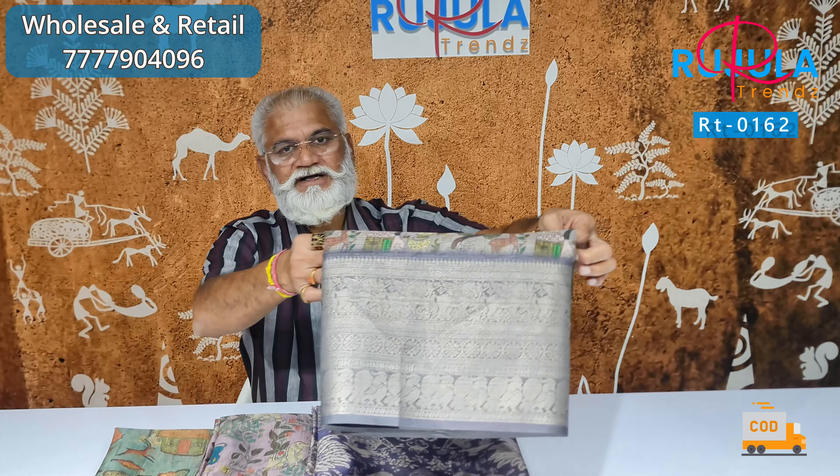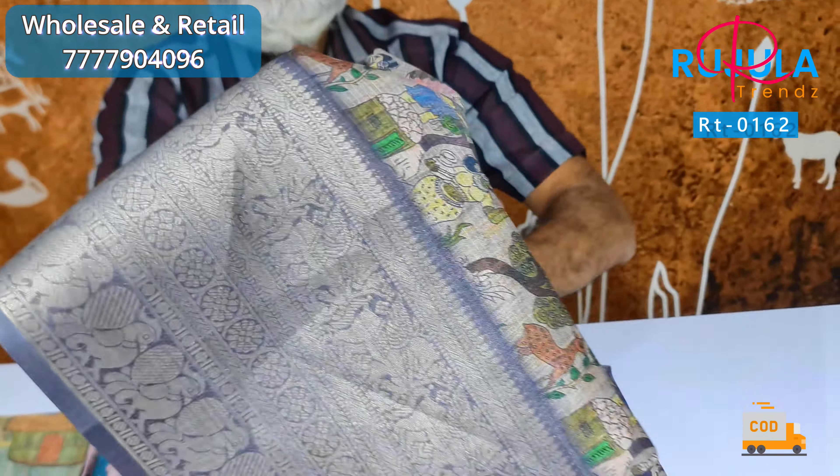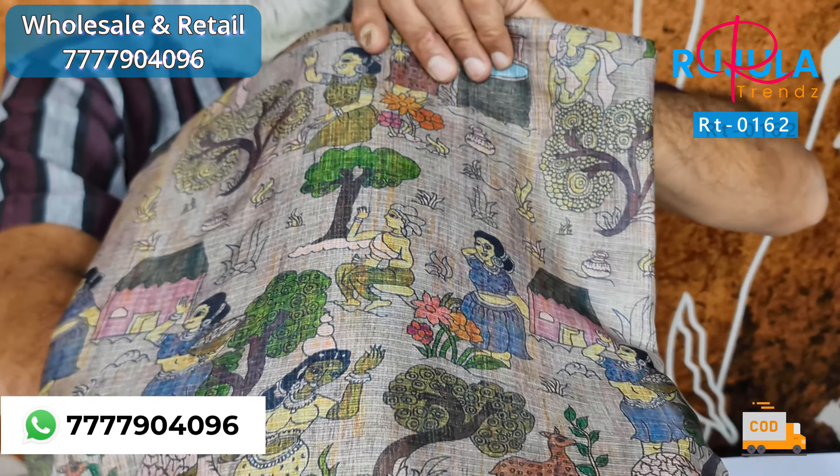If you look at the cloth, you have a jacquard weaving border, a 12-inch border. You also have a digital print — the print is decent. You have a jacquard border.